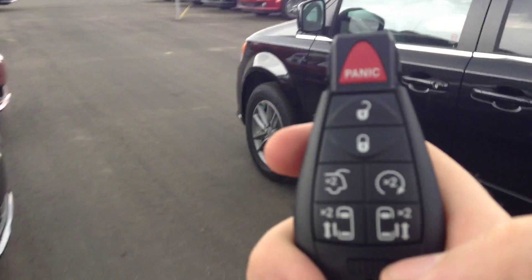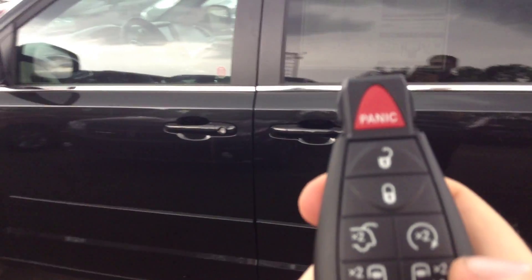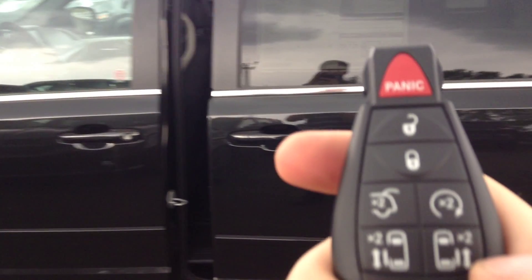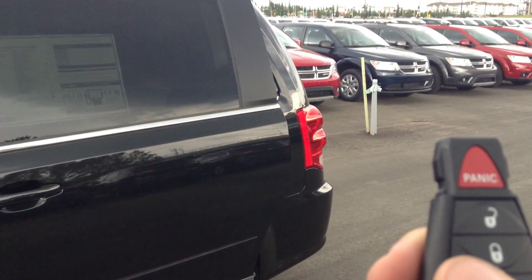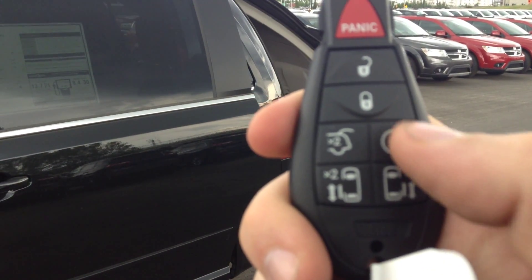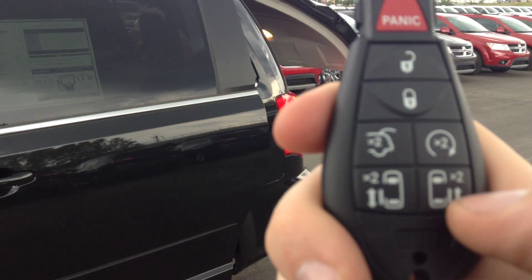Other nice features — you're looking for the power doors — all here on the remote. I'm going to double-click and it's going to open right up for me, as well as for the back. And then you've got your remote start here as well, so all very handy.